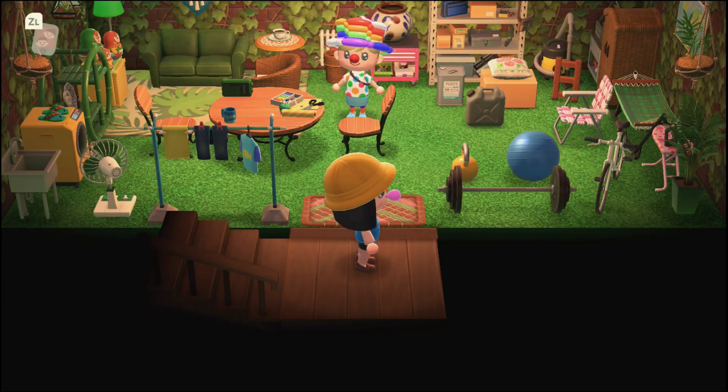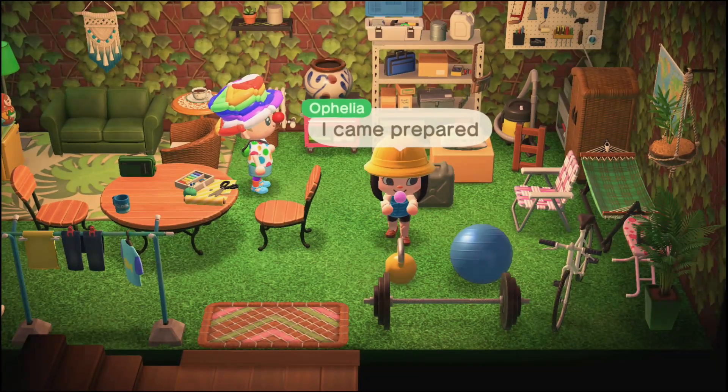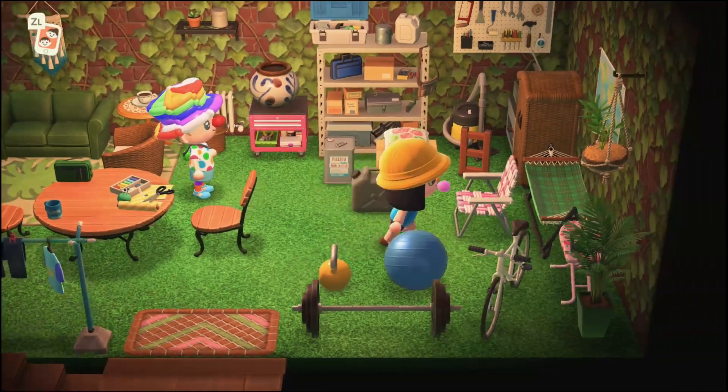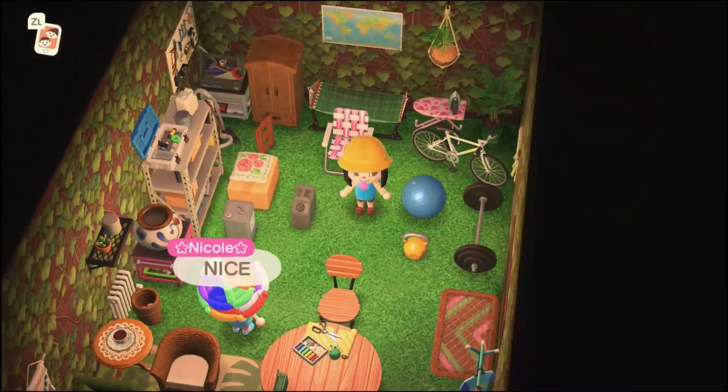All right, so she told me about this room. I am a swole grandma — this is like her granny room, but also a fitness room. So I am really swole and I am ready to get my gains.